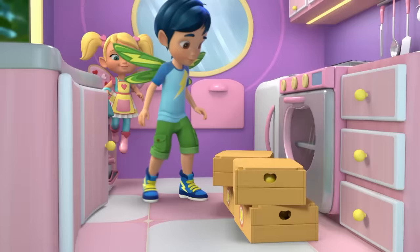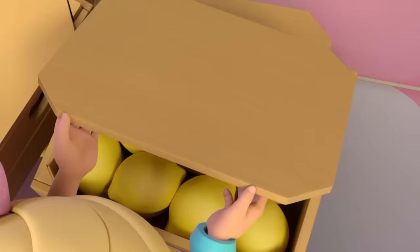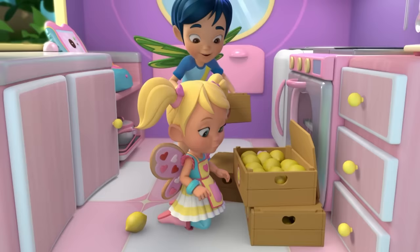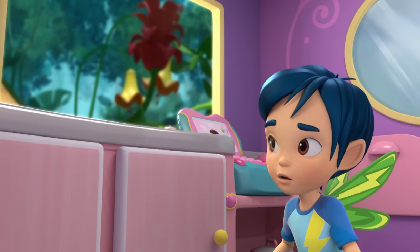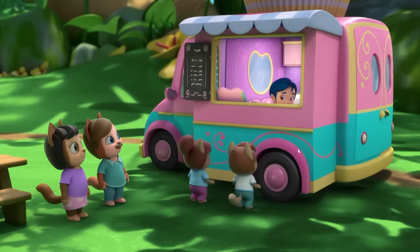The coolest, sweetest smoothies you've ever... Lemons? Aren't lemons supposed to be really sour? We can't make smoothies with just lemons. Smoothies, smoothies, smoothies — final momento, please.